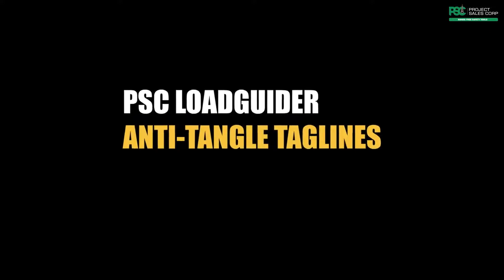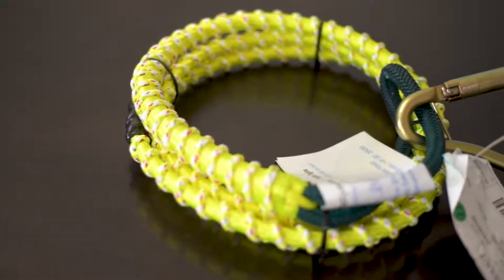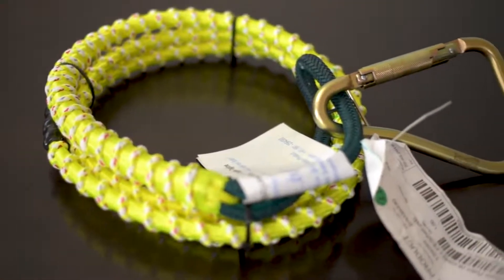Project Sales Corp brings in PSC load guider anti-tangle taglines to solve the problems associated with the use of PP ropes.